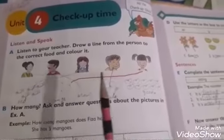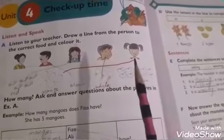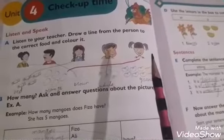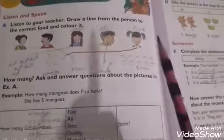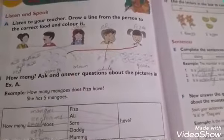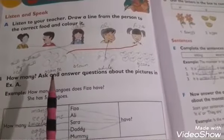Listen to your teacher. Draw a line from the person to the correct food and color it. This is Fiza. She is having five mangoes. You have to color the mangoes orange, as per the instructions given on the book.